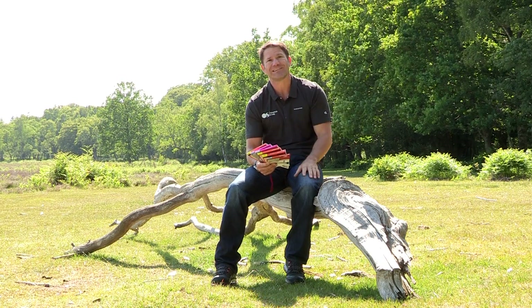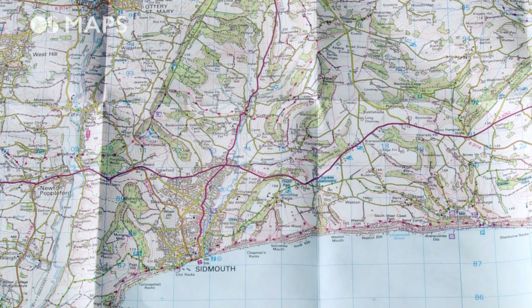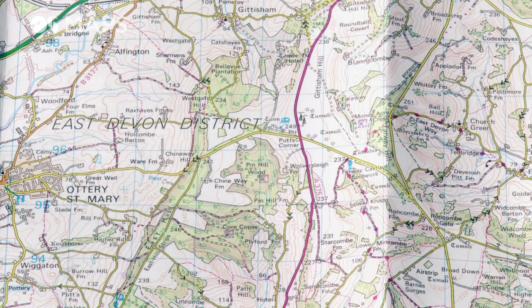And then you have the pink Landranger maps. These are 1 to 50,000, which means that for every two centimeters on the map you have a kilometer in real life. These are ideal when you're going to be covering more ground, so if you're driving or doing something like road cycling where you're going to be going more distance in a shorter time.